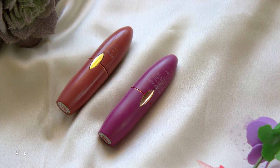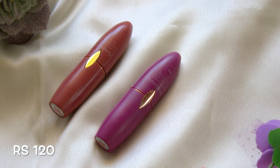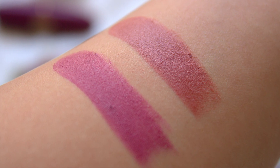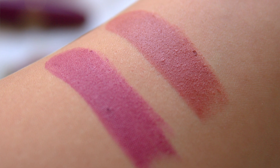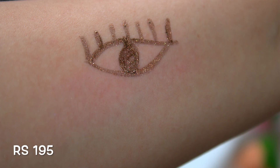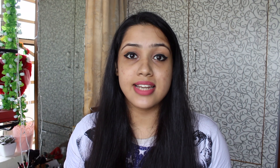Next I have these two lipsticks from Autumn Beauty in shades 35 and 28. Shade 35 is a brownish nude shade and shade 28 is a purple shade. They have a satin matte finish, are very comfortable, and very pigmented. Next I bought the Misclare Pearl Eyeliner in shade Dark Brown.